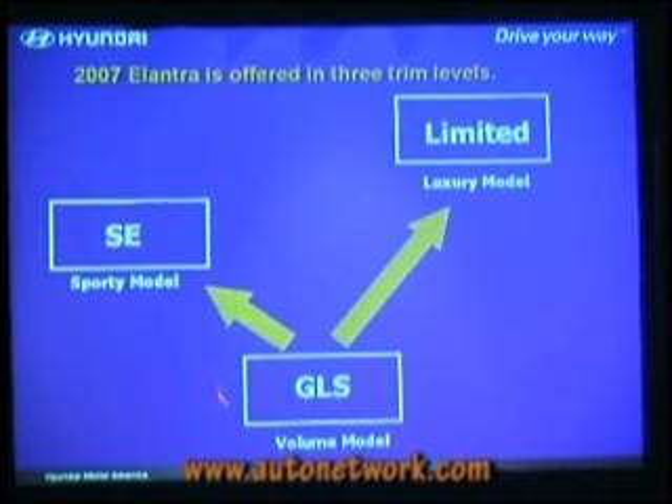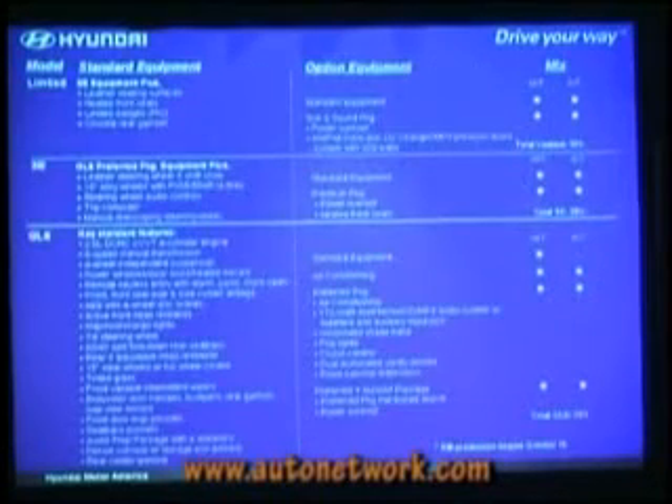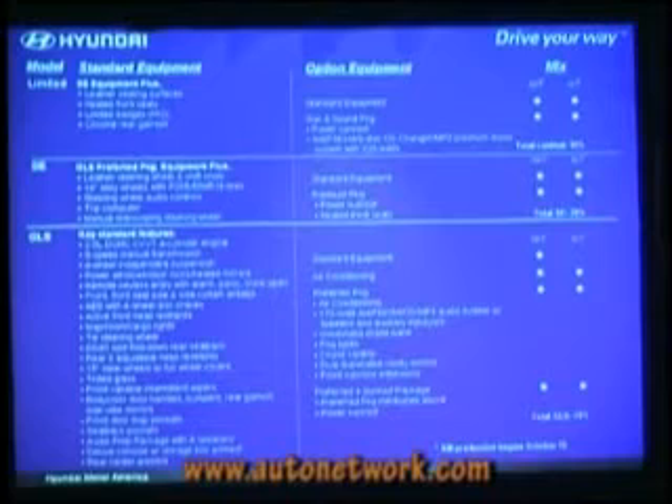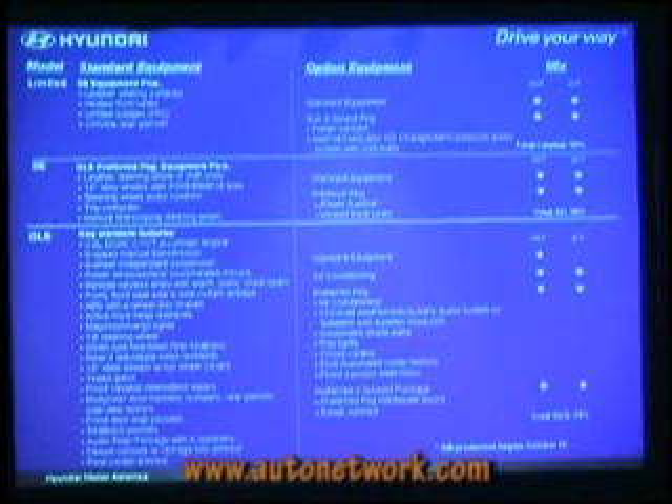Three different models: GLS is our volume model, then we've got the sporty variant called the SE and a more luxurious model called the Limited. Most of the volume is in the GLS with the preferred package — that one model will probably represent about 40% to 50% of our total mix. The SE adds alloy wheels, steering wheel audio controls, and a telescoping steering wheel. The Limited really just adds leather and chrome rear garnish to the SE. Very simple mix, very few build combinations.